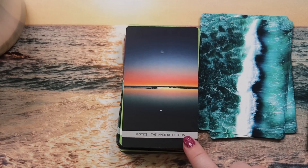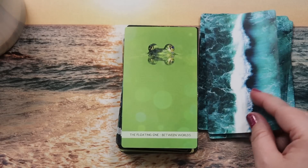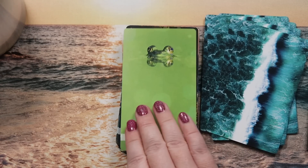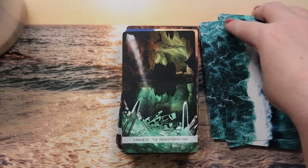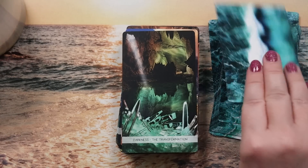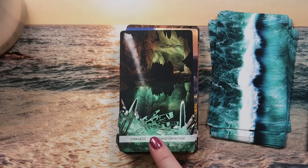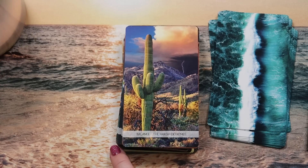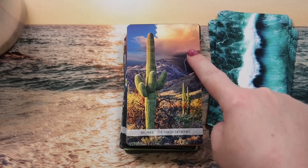Justice is 'the inner reflection' — a gorgeous image. The Hanged One is 'between worlds' — it's a frog in water with its head peeking out, perfectly reflected, suspended between sky and sea. Death is 'the transformation' — a crystal cave, I'll set that aside to look up. Temperance is 'the harsh extremes' — desert and storm, the dry desert balanced by a coming storm that will bring water.